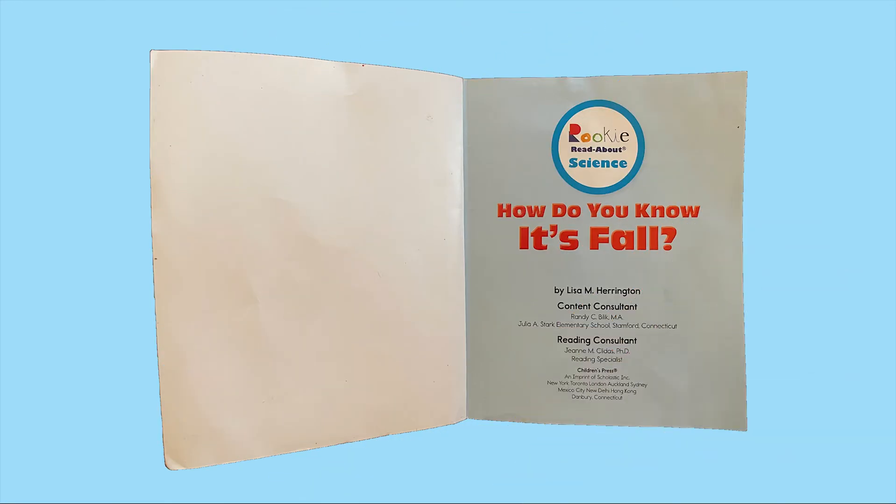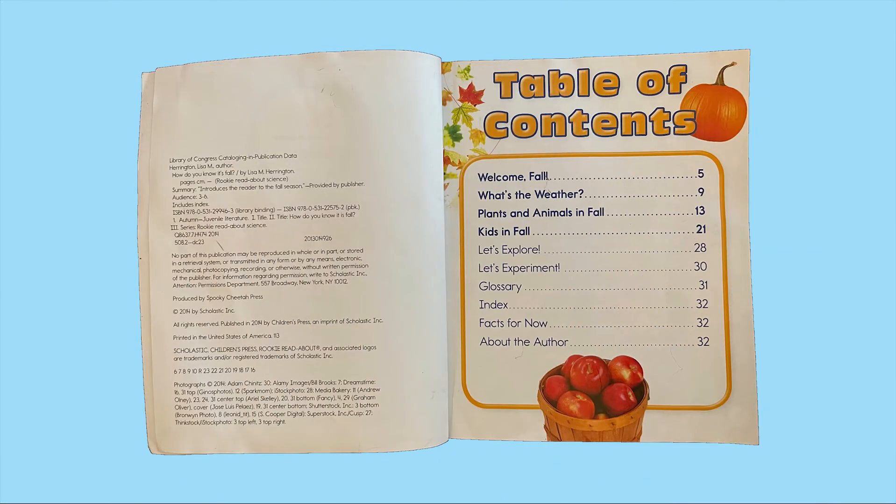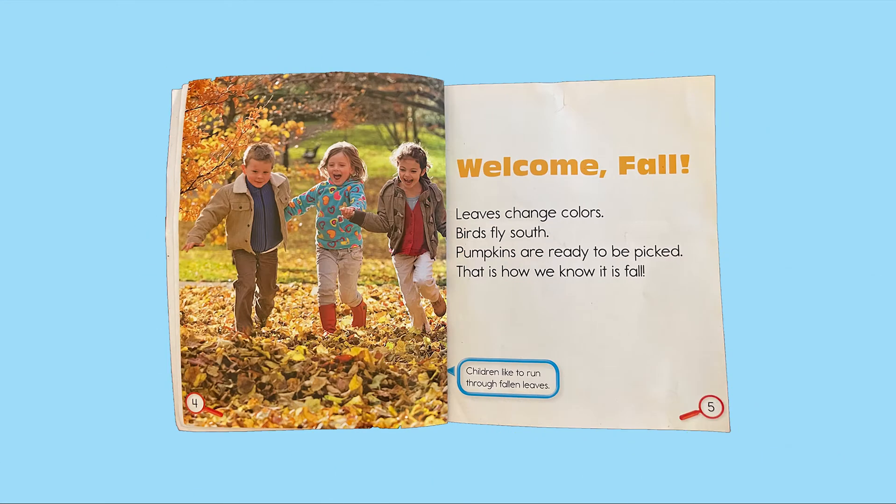How do you know it's fall? Welcome, fall. Leaves change colors. Birds fly south. Pumpkins are ready to be picked. That is how we know it is fall. Children like to run through fallen leaves.